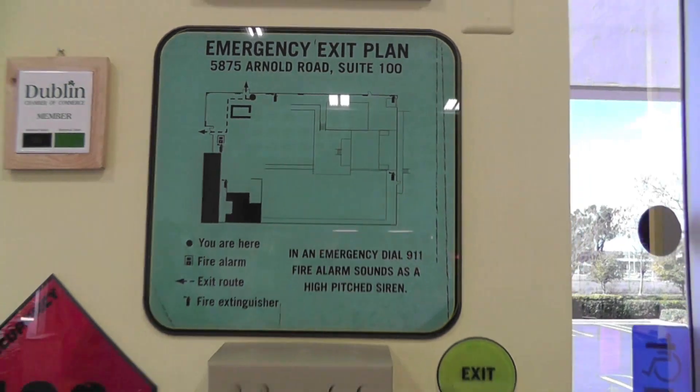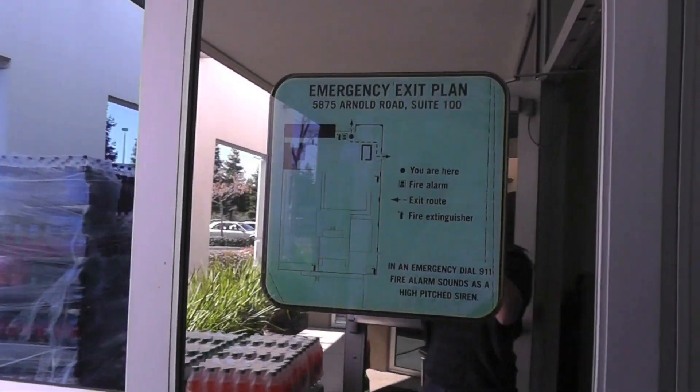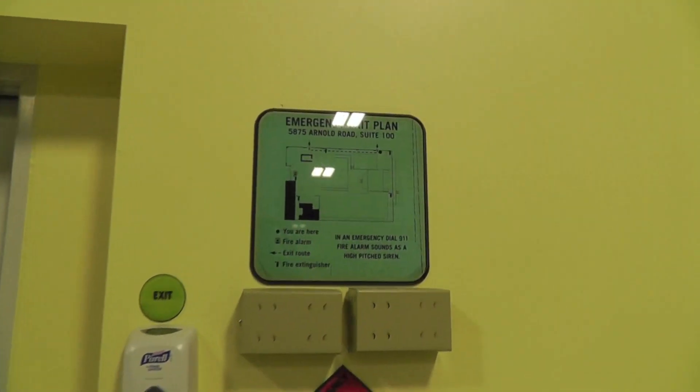There are three emergency exit plans: one located by the front door, the exit, and in party room 3. Please make sure you've read through these plans just in case we have an emergency.